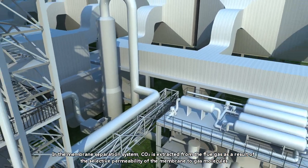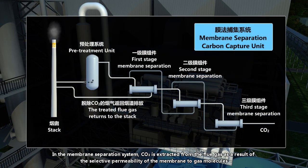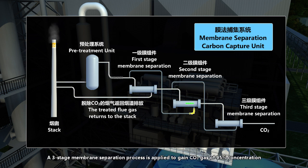In a membrane separation system, carbon dioxide is extracted from the flue gas as a result of the selective permeability of the membrane to gas molecules. A three-stage membrane separation process is applied to gain carbon dioxide gas of 95% concentration.